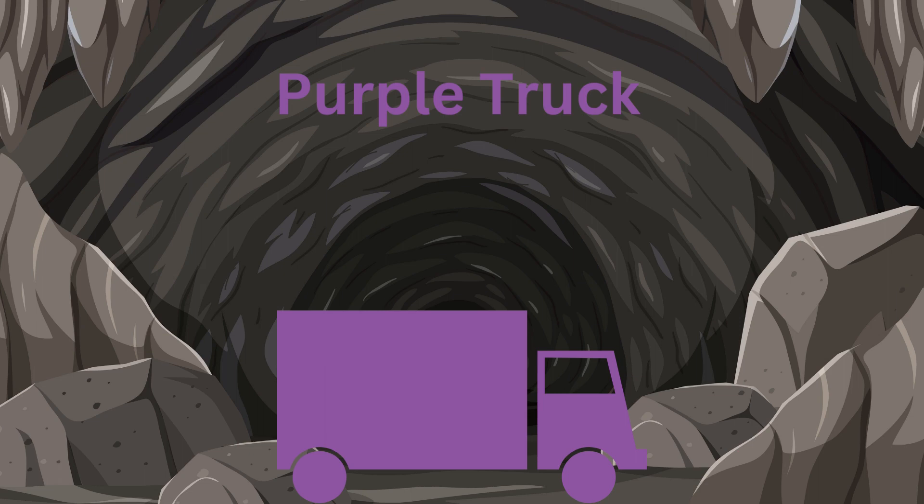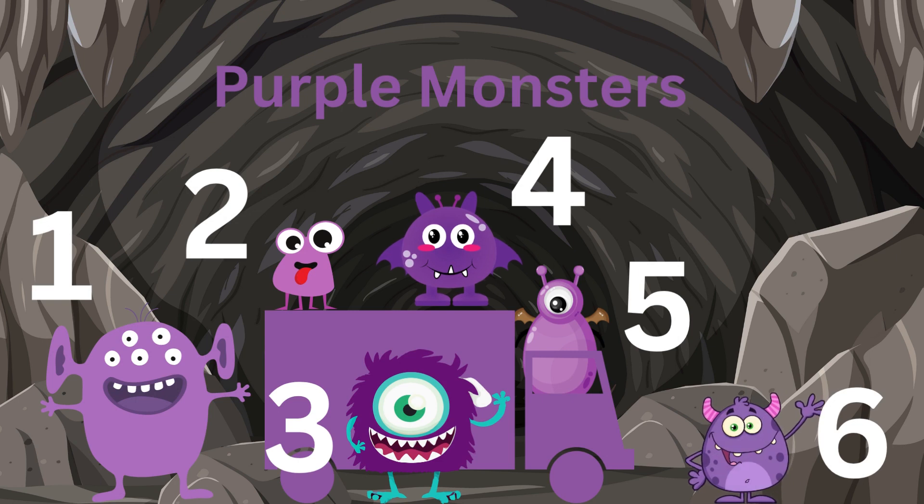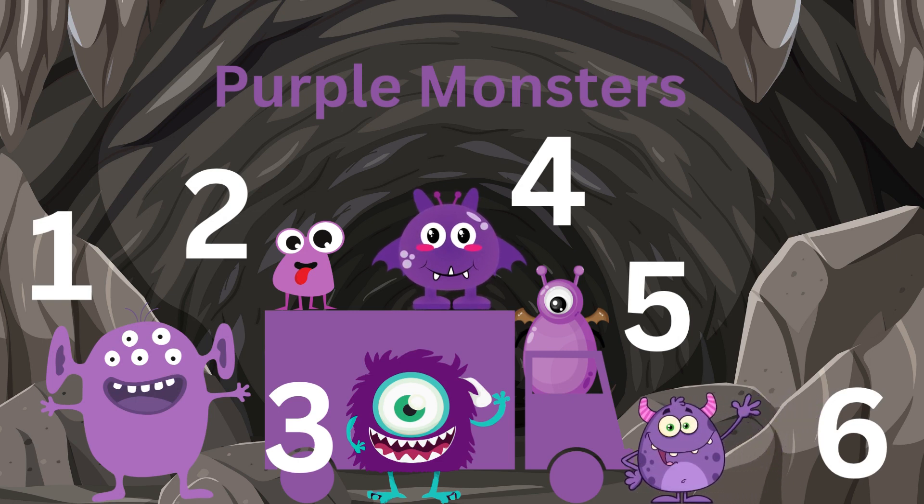We have one, two, three, four, five, six purple monsters.